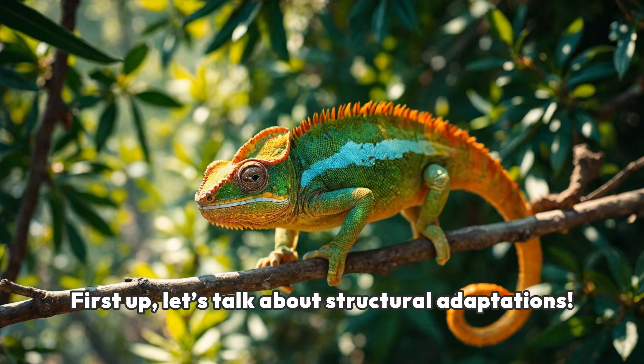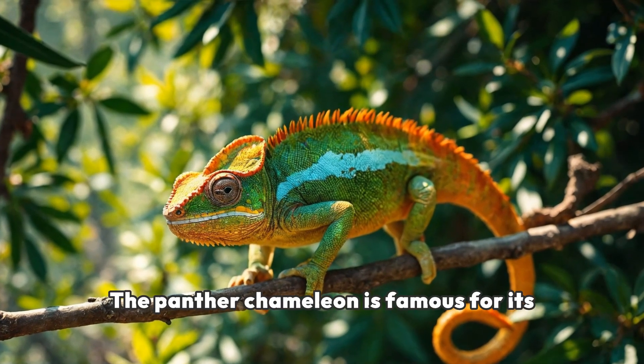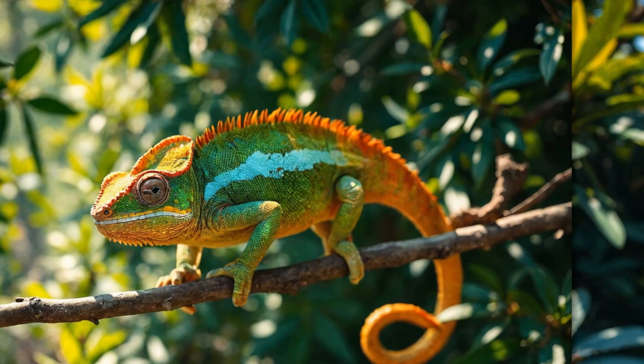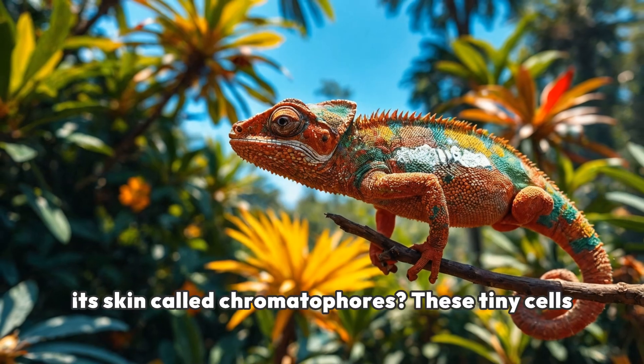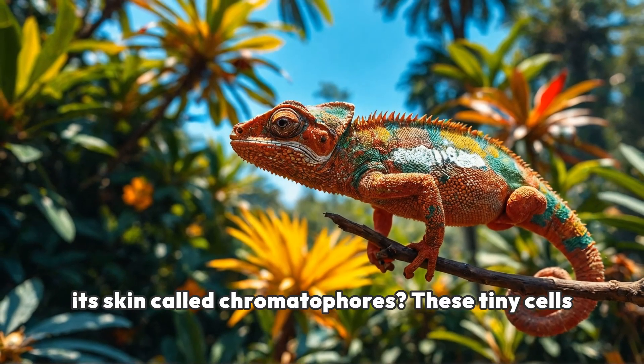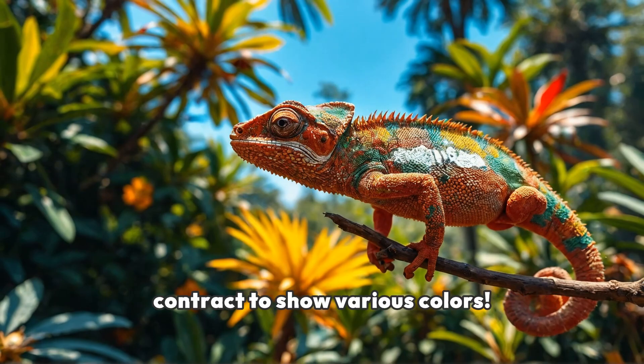First up, let's talk about structural adaptations. The panther chameleon is famous for its incredible ability to change color. But did you know that it has special structures in its skin called chromatophores? These tiny cells contain different pigments and can expand or contract to show various colors.